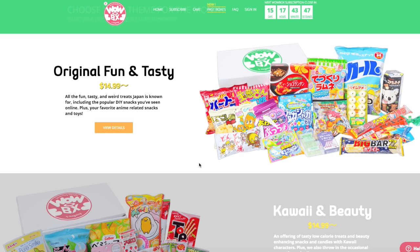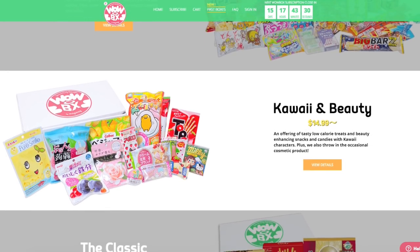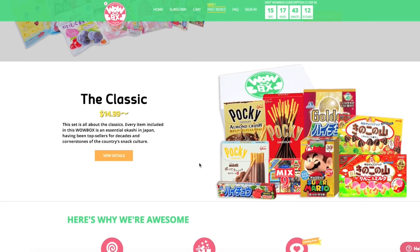They've got the Original Fun and Tasty, which seems to be the most all-inclusive — it includes the traditional fun, weird, tasty treats that Japan is known for, and also some anime-related themed things. They've also got the Kawaii and Beauty, which offers tasty low-calorie treats and beauty-enhancing snacks with kawaii characters. And they've also got the Classic, which features all of the top sellers in Japan for decades.